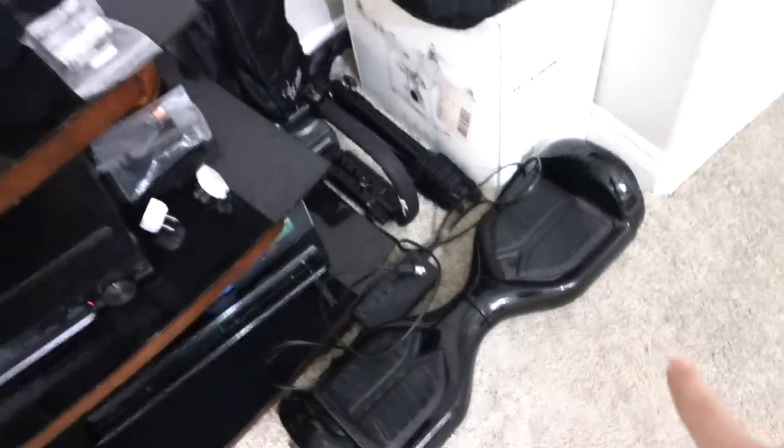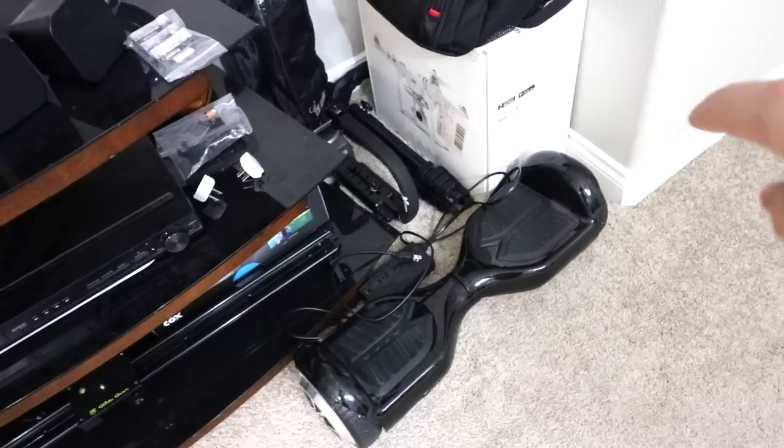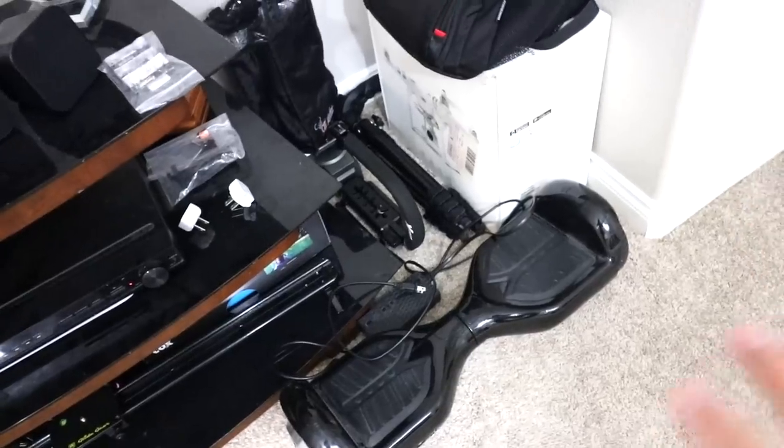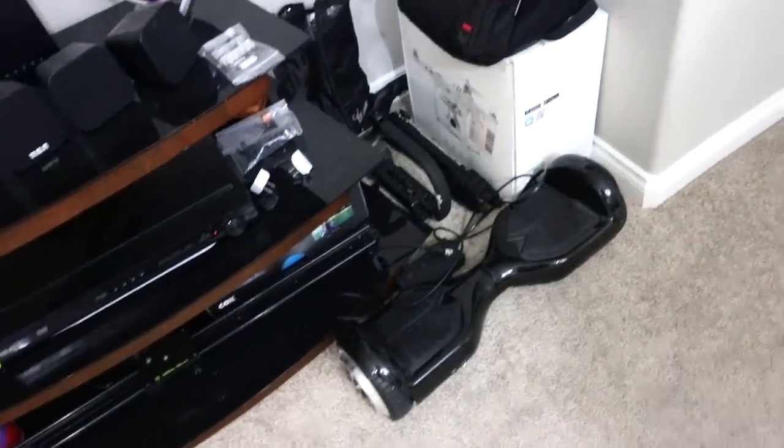In my office we have the hoverboard down here, and we also have the Phantom 3 quadcopter over there. A couple things that a couple years ago were like the coolest things, but now I feel like the drones and the hoverboards might be a little played out — might not be as high tech as they once were.